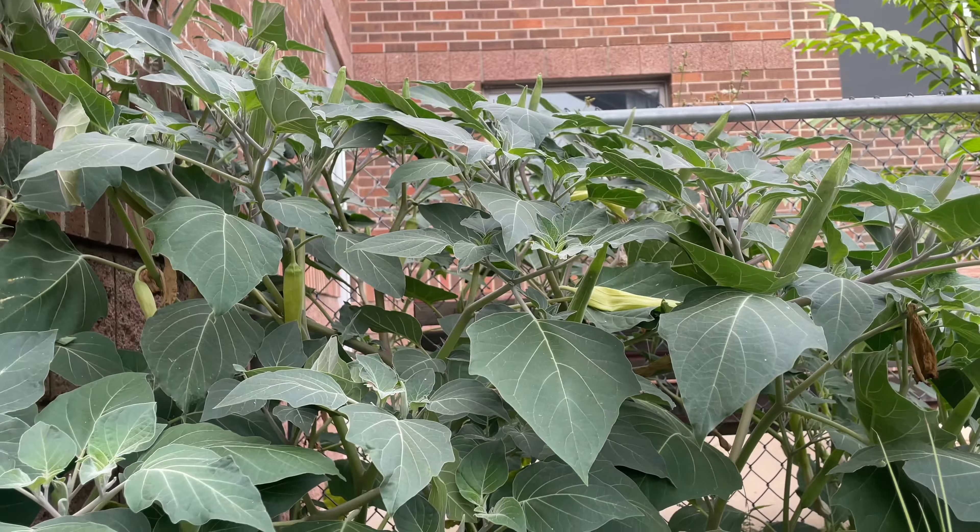Little bluestem is looking awesome. Yeah, pretty stoked — it's looking good!